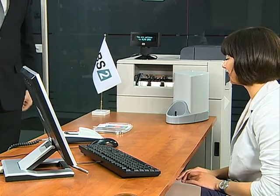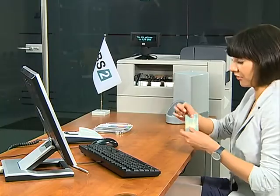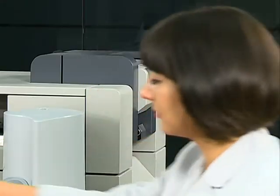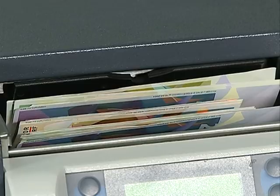Cash deposit is a very easy and secure operation, just like cash withdrawal. In SmartSafe DotAQ software, the teller enters the sum that the client wants to deposit and selects the right operation. If there are any counterfeit banknotes, the program detects them and they are sent to the reject slot.